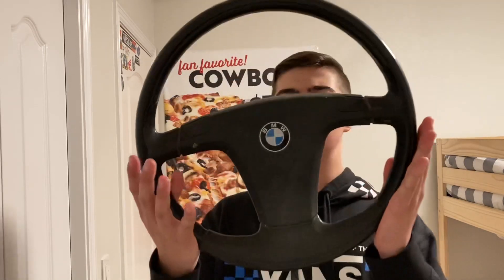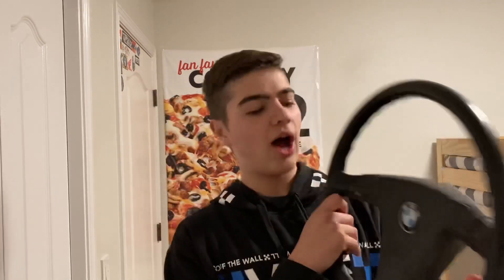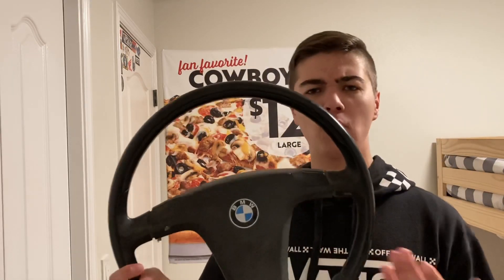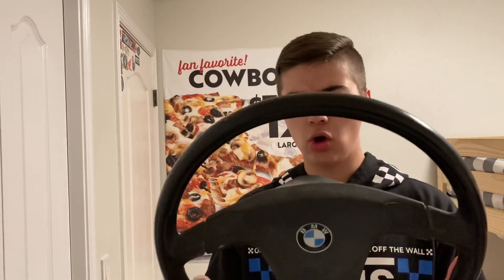I'm going to try to get as much money as I can. And for our third and final product today, this actually is worth a bit of money. It's going to be this steering wheel. I don't know what brand this is — maybe Volkswagen before its current logo. I think it might be worth maybe like twenty bucks, but we'll see.